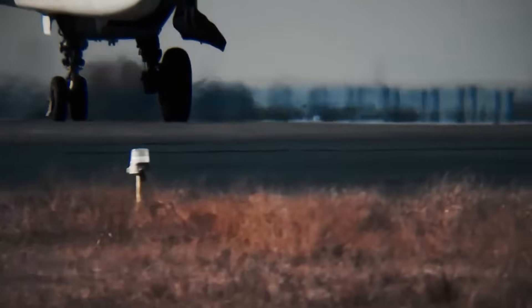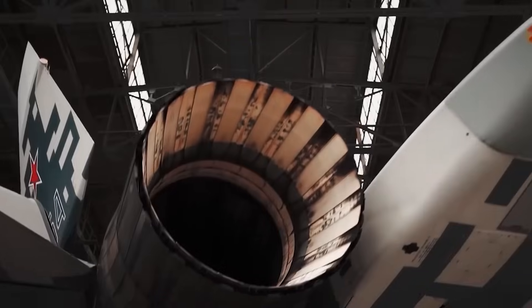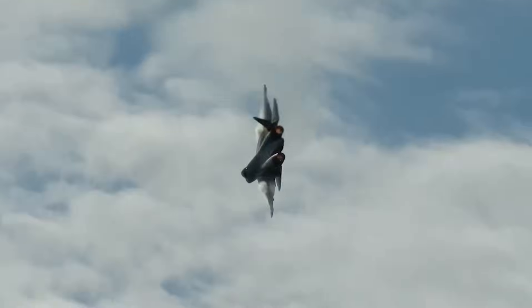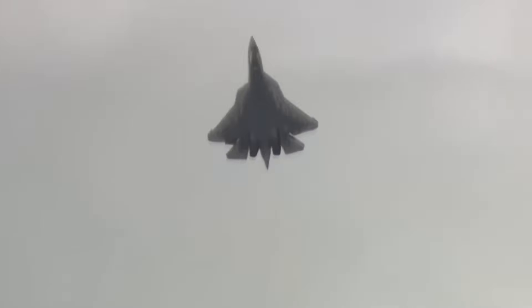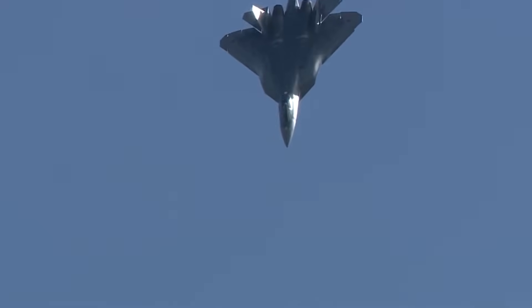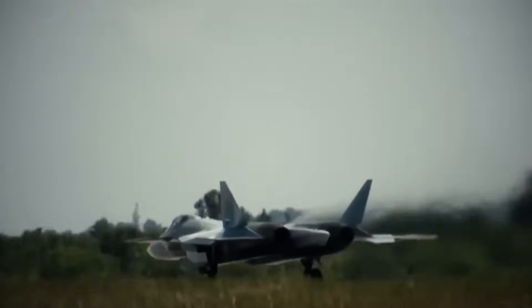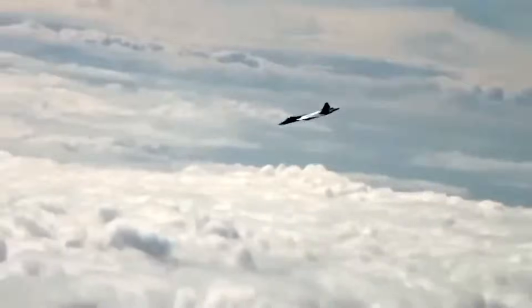The Su-57 is not the stealthiest plane in the world. If you measure it by American standards, it fails. But Russia didn't build it to pass American tests — they built it to kill American planes. They traded invisible for agile. They traded clean lines for situational awareness. They bet that in the chaos of real war, being able to turn, see, and shoot from any angle is worth more than being a ghost. The round engines aren't a flaw. They are a fist. And in Dubai, the world finally saw the punch coming.